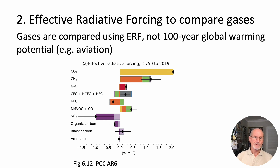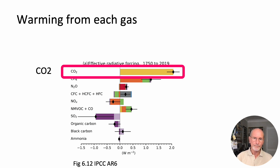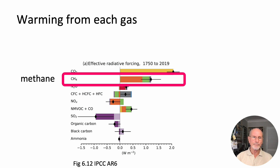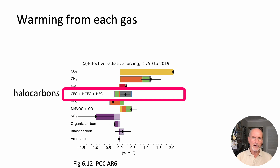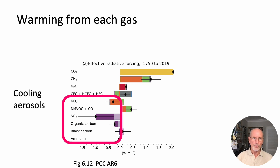The IPCC has published effective radiative forcing of 11 gases that show warming caused by each gas from 1750 until 2020. The aviation industry routinely uses ERFs because it's similar to agriculture — a combination of long and short-lived emissions and other atmospheric interactions. We can see the warming from each gas in the IPCC diagram: carbon dioxide, methane, nitrous oxide, halocarbons, and others including cooling aerosols.